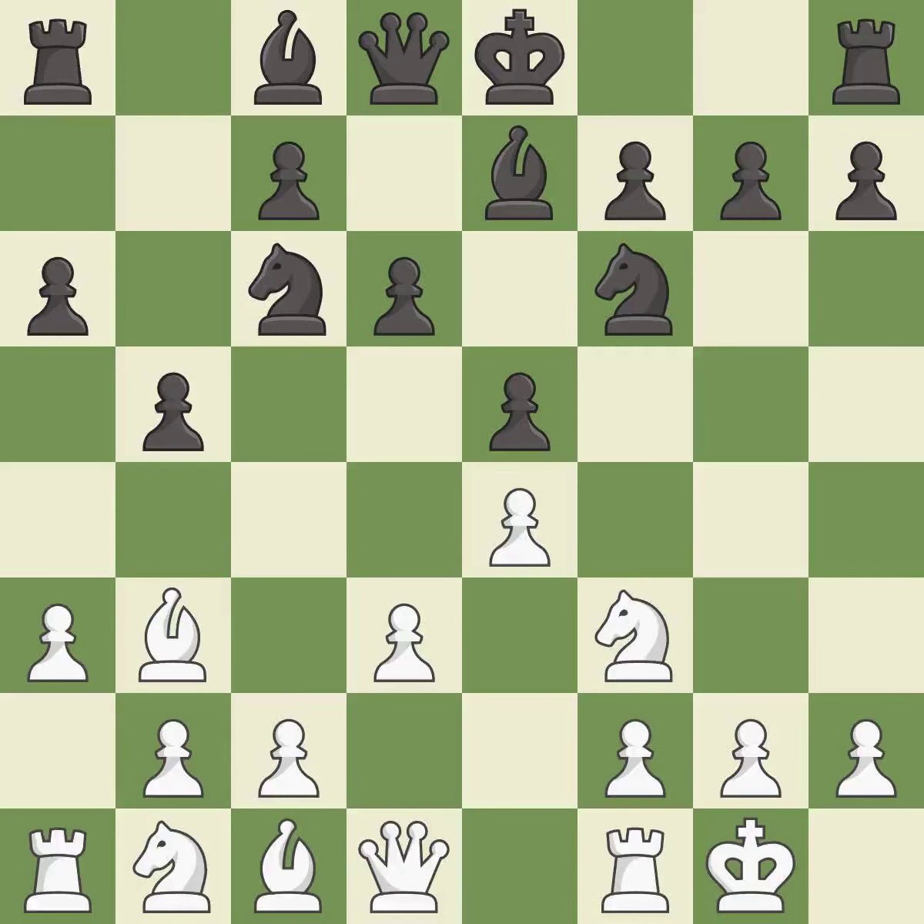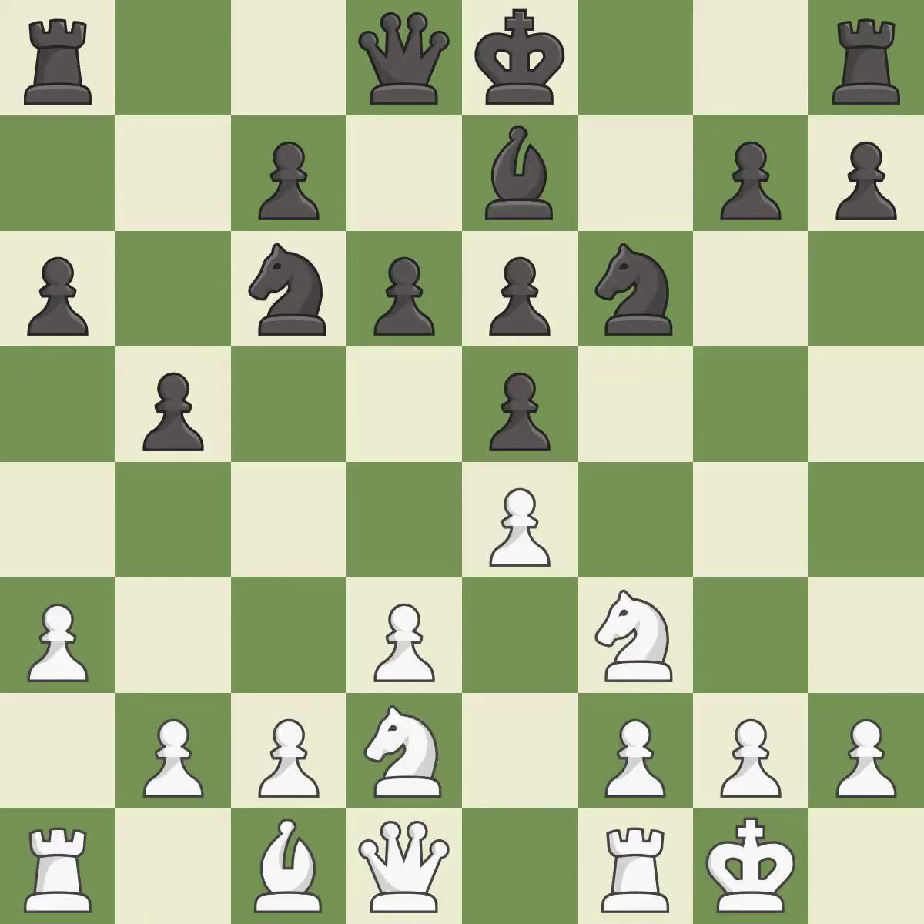This position is from master games and is the last book move. The next move is an inaccuracy. A better approach maintains the balance in material with a good trade — that is the best option. After recapturing, this develops a knight off its starting square, getting it into the action.